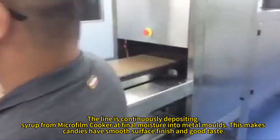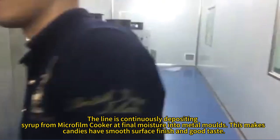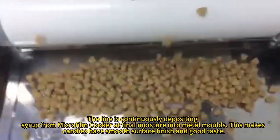The line continuously deposits syrup from the cooker and final moisture control malt. The candies have a smooth surface finish and good taste.